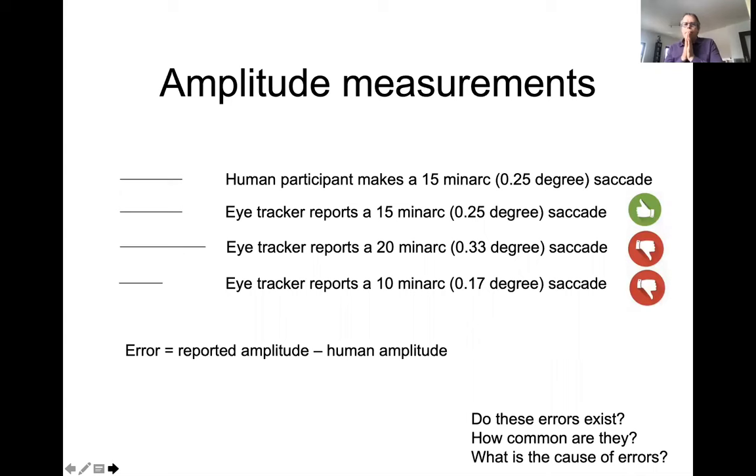Now, amplitude measurements. I want to describe the problem in detail. Suppose a human participant makes a saccade of 15 minutes of arc, which is a quarter of a degree. If the eye tracker also reports a quarter of a degree, everything is fine. But if the eye tracker reports 20 or 10 minutes of arc for a 15 arcmin saccade, that is an error — the reported amplitude minus the human amplitude.